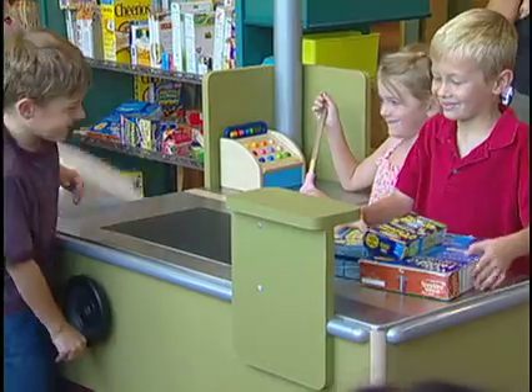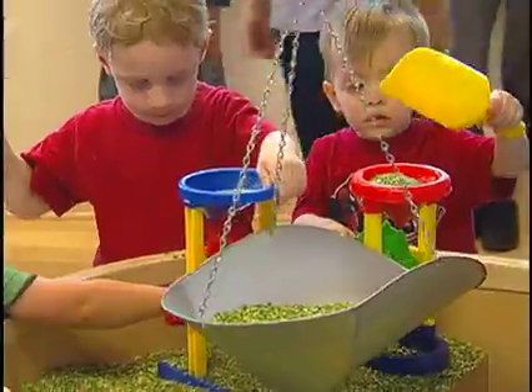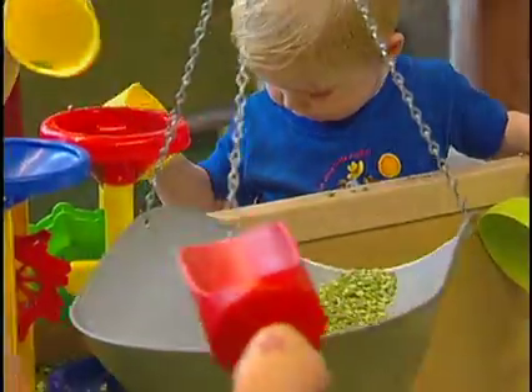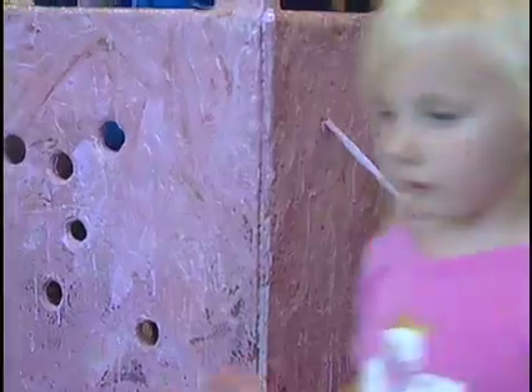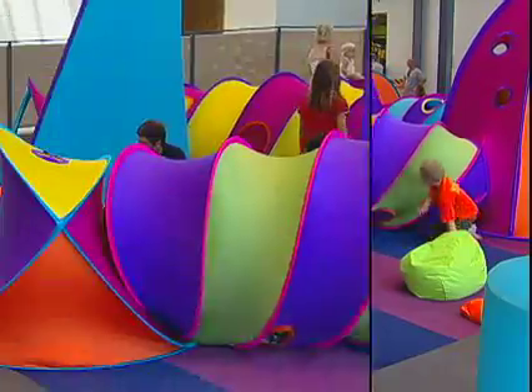Some of those exhibits include a grocery store where kids can play the adult role weighing and buying groceries, art galleries where anything goes, and let's not forget those colorful tunnels.